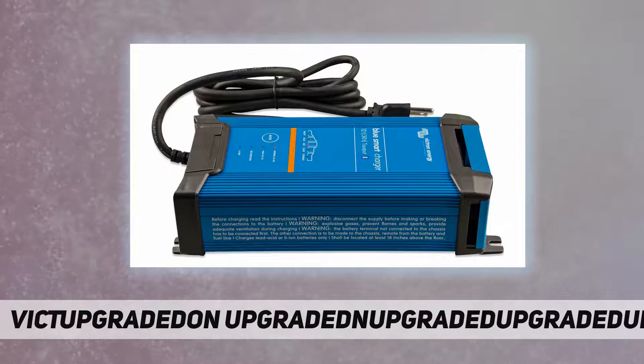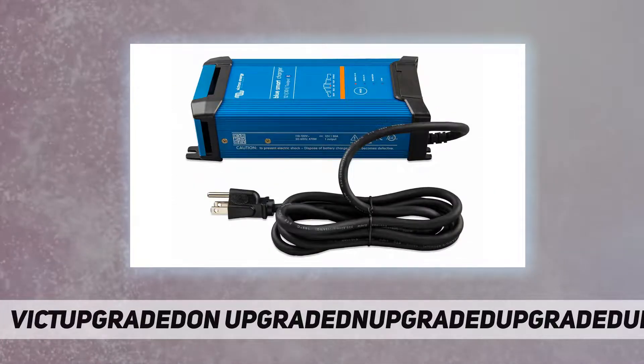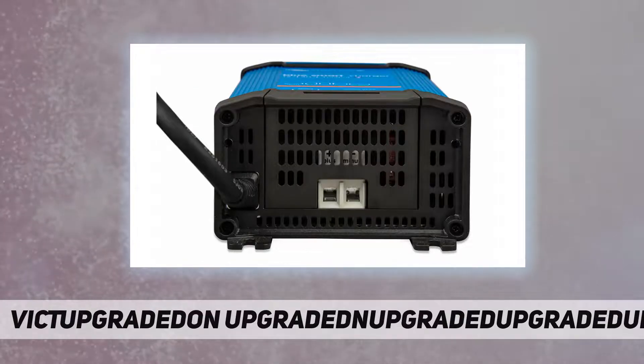The Blue Smart charger features a microprocessor controlled adaptive battery management. The adaptive feature will automatically optimize the charging process relative to the way the battery is being used.